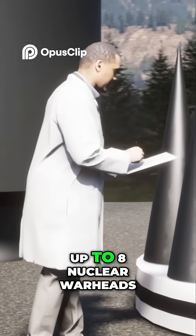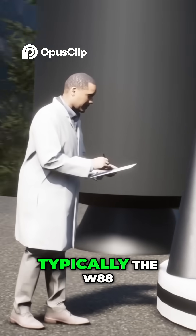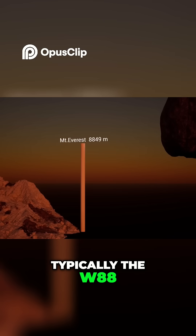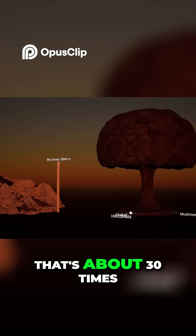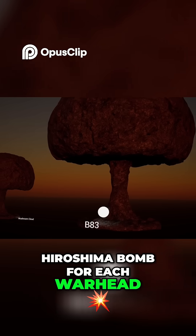Each missile can carry up to eight nuclear warheads, typically the W88, each with a yield of 475 kilotons. That's about 30 times the power of the Hiroshima bomb for each warhead.